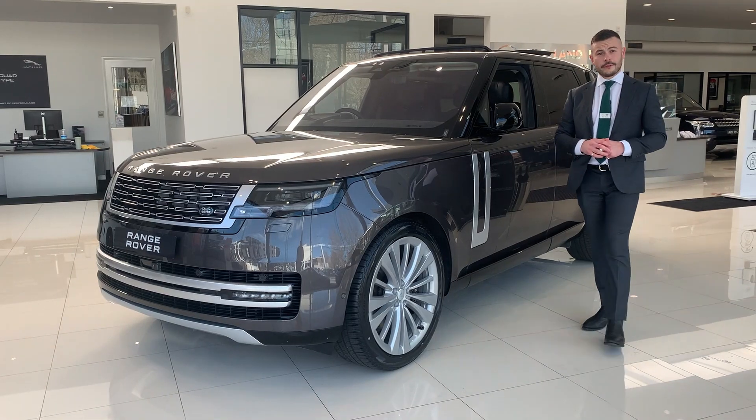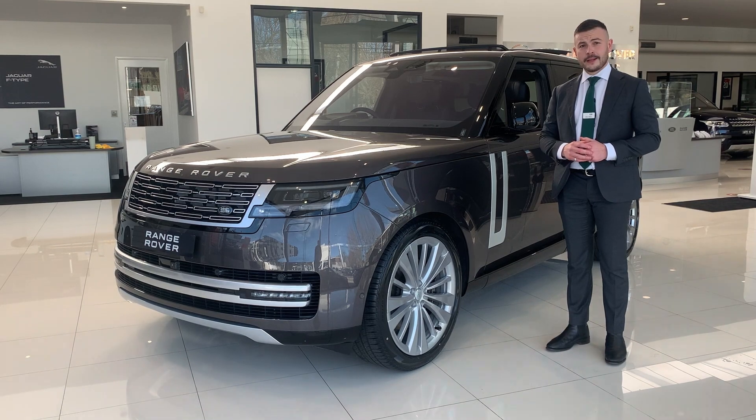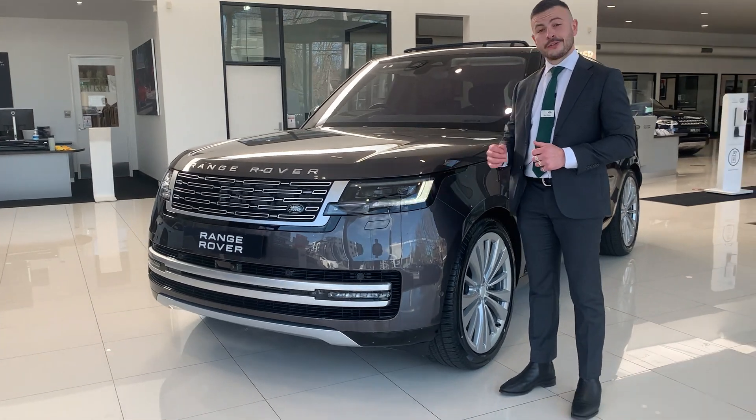This is the first time Range Rover are fitting 23 inch rims from factory. Behind that is the gloss black brake calipers with Range Rover Brembo inscription. Next is the directional indicators and the pixel LED headlights.